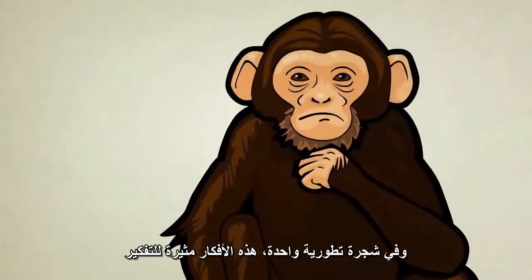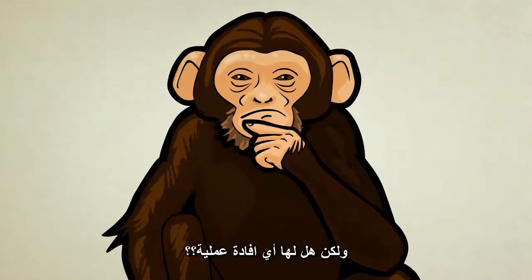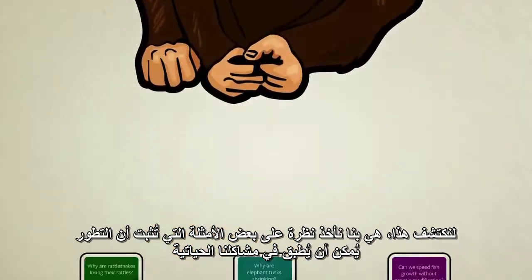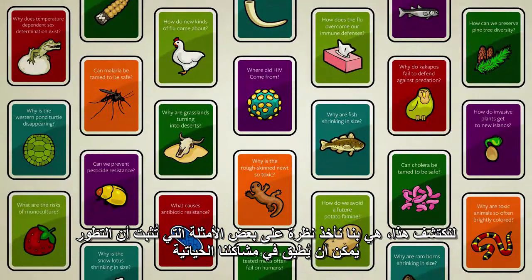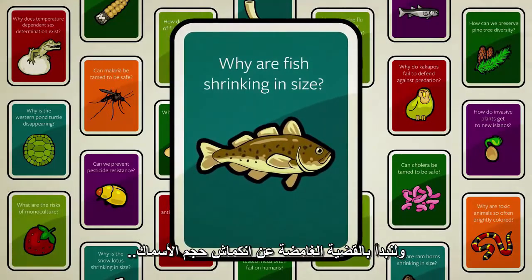These concepts are interesting to think about, but do they have any practical use? To find out, let's take a quick look at a few examples of how evolution is being applied to real-life problems, starting with the mystery of the shrinking fish.